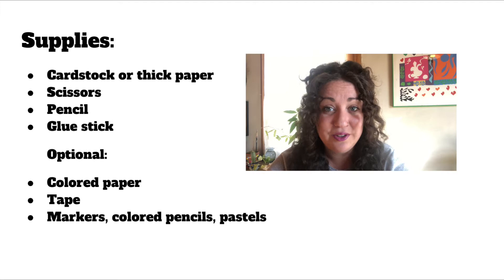Today we're going to draw inspiration from this pop-up picture and create our own pop-up cards. I'll start by showing you the basic steps to make a pop-out card, then we'll check in with our friends on the education team to learn some more techniques. To make your pop-up card, you'll need cardstock paper or any type of thick paper, scissors, a pencil, and a glue stick. It may also be helpful to have colored paper, tape, and something to color with like markers, colored pencils, or pastels.